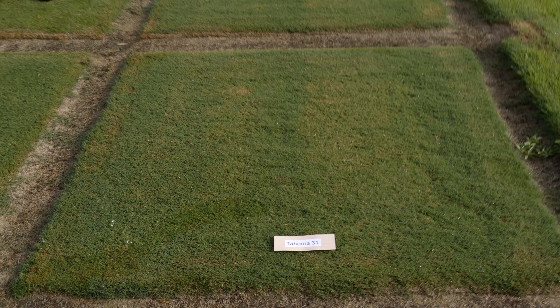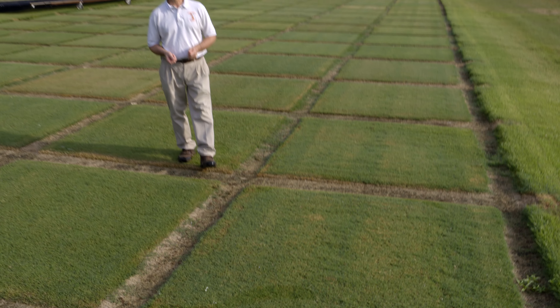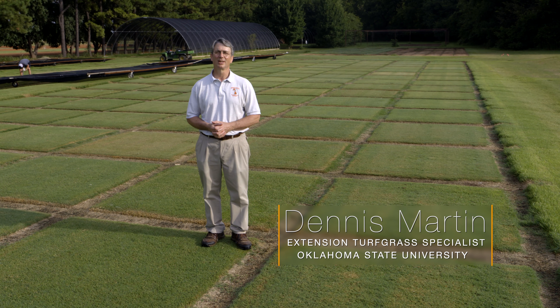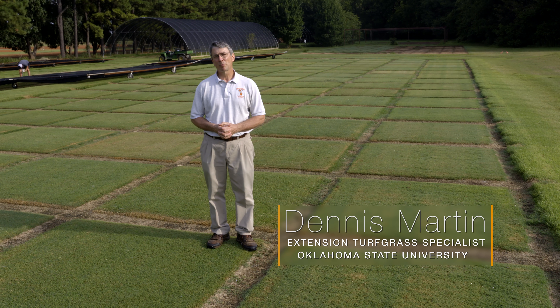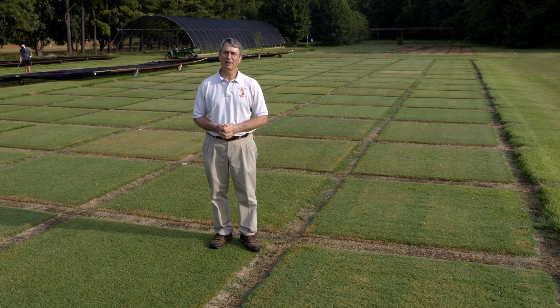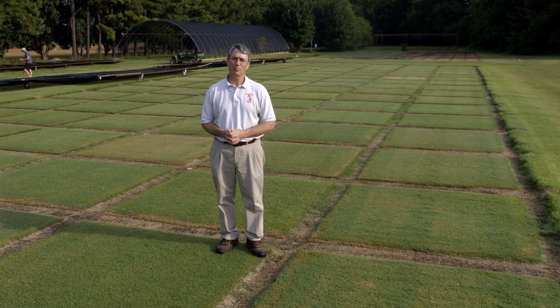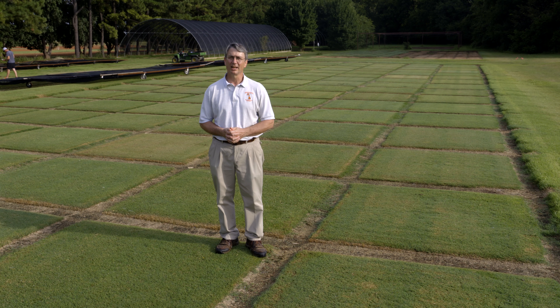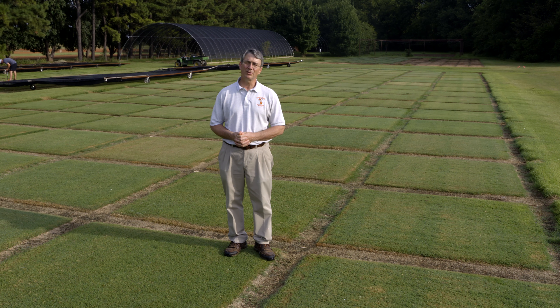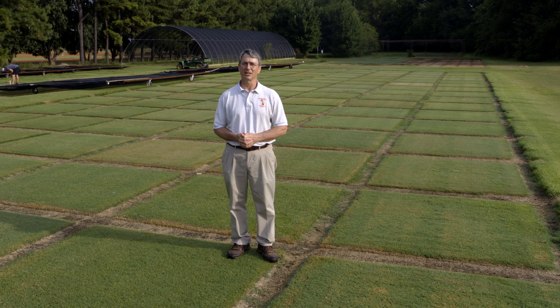We're going to talk about two exciting Bermudagrass products from the specialty crops research initiative drought resistance trials. The program for development of improved drought resistance in Bermudagrass began in a multi-state project in 2011, and it was in the late teens of the 2000s that the first products actually got released.